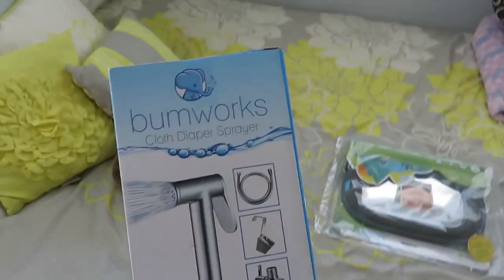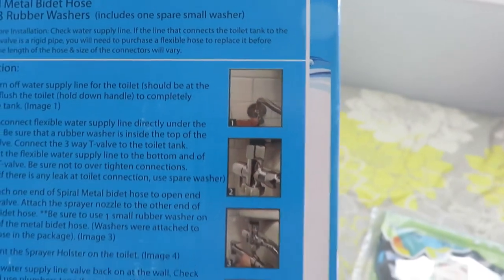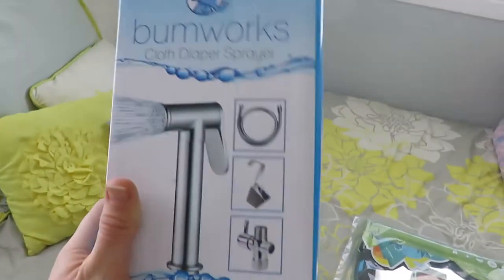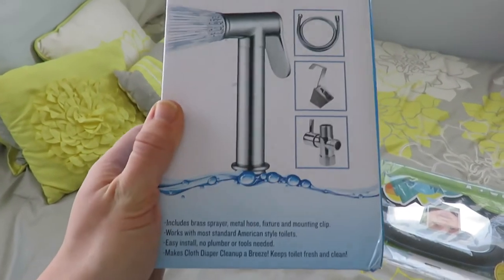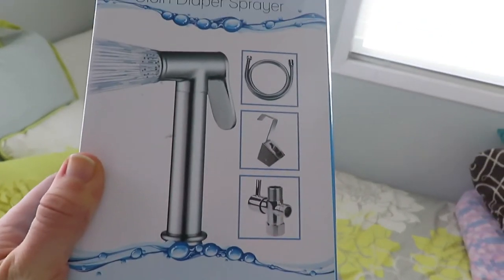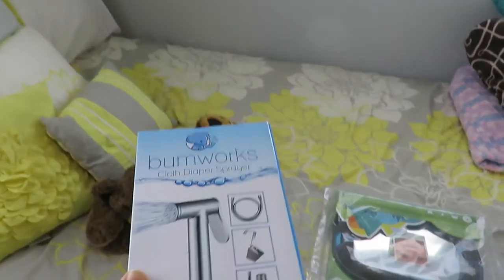We registered for this Bumworks cloth diaper sprayer - I've heard great reviews about it. You hook it to your toilet and you spray off your cloth diapers instead of having to get nitty and gritty with it. My husband will hook it up to our toilet before baby comes. That was nice to have.